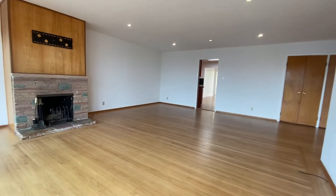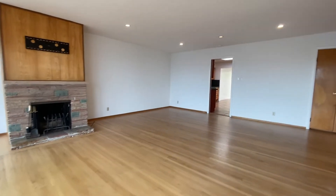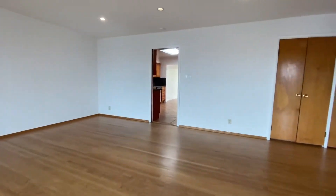It's a nice, big, beautiful space that you can use as a very large living room, or as a living room and dining room combined.